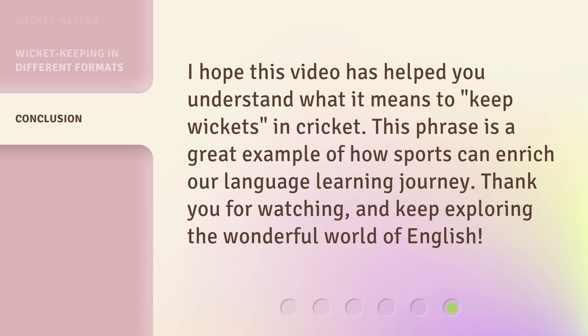I hope this video has helped you understand what it means to keep wickets in cricket. This phrase is a great example of how sports can enrich our language learning journey. Thank you for watching, and keep exploring the wonderful world of English.